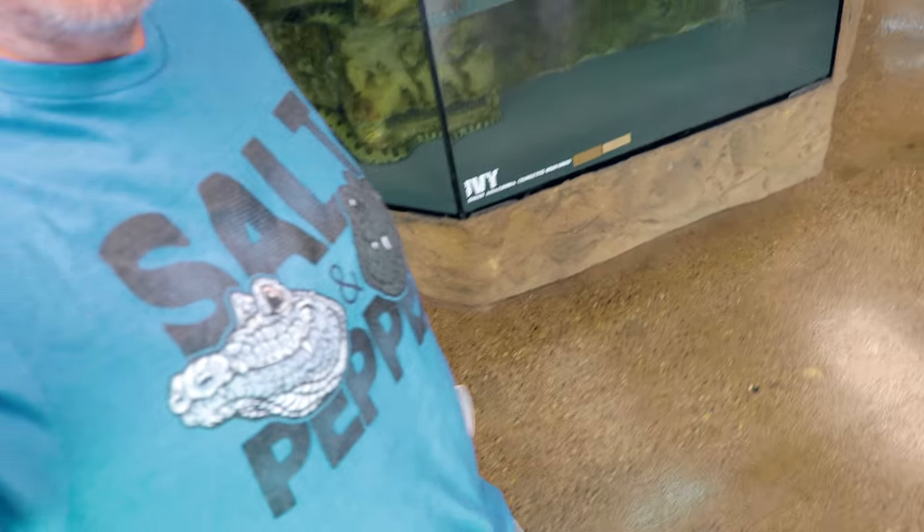Don't forget guys, we have new merch - salt and pepper, we have Diddy and Dixie in different colors, we have mugs, and we have stickers. I'm going to put a link in the description. This is going to be available for a short time, so definitely go get yourself some merch if you don't mind. Your support always means the world to me. Thank you so much.